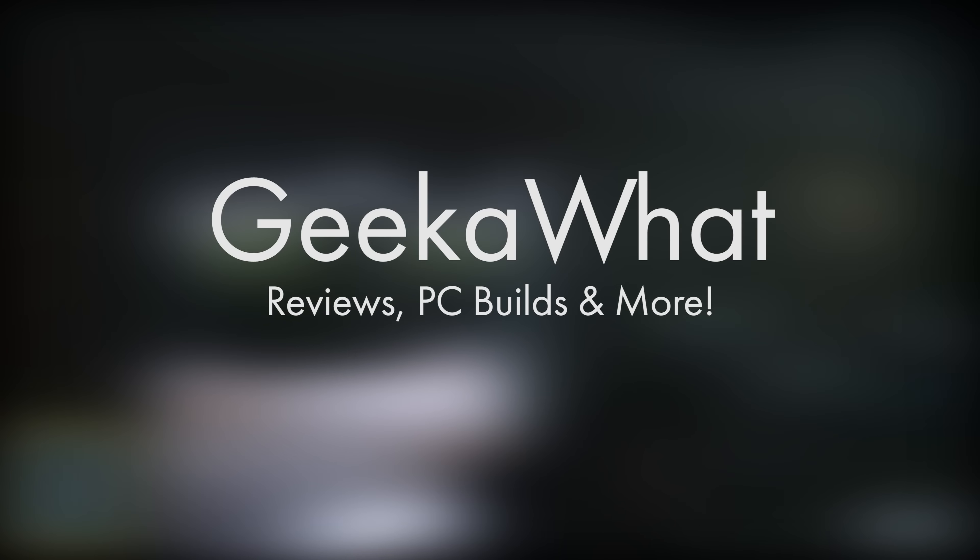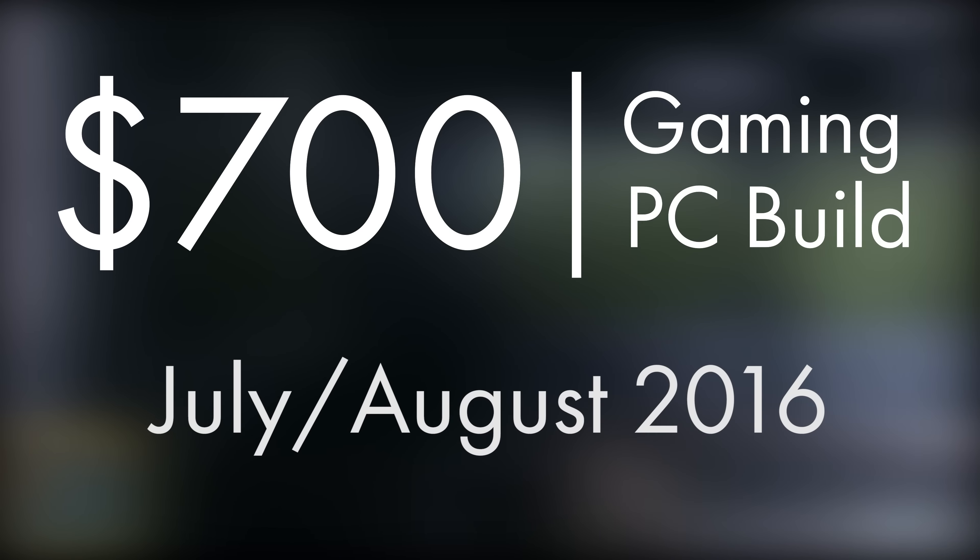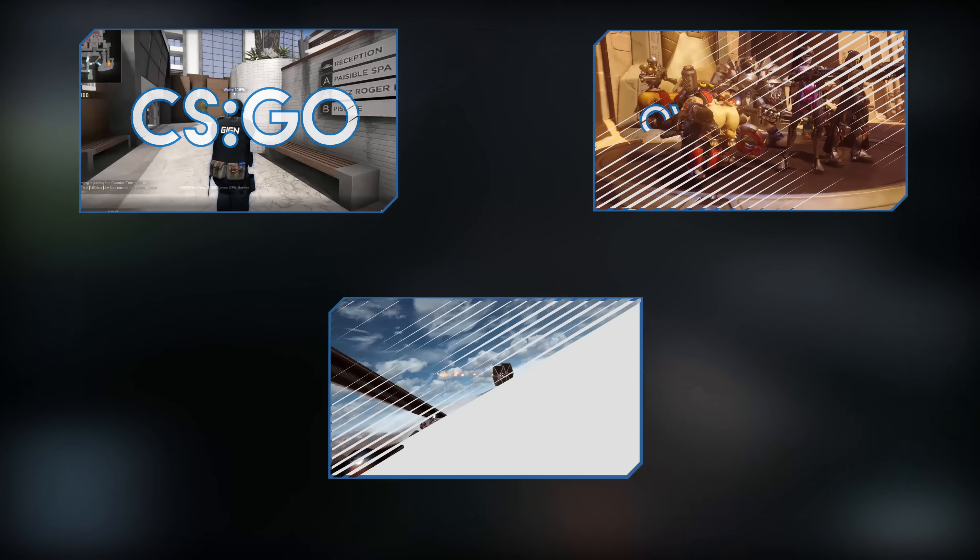Welcome back to another Geek What video and this is the long-awaited $700 RX 480 PC build. This gaming PC will smash all of the latest AAA titles at 1080p. Overwatch is going to be completely smashed. We've also got some upcoming titles such as Battlefield 1. Not to mention slightly older harder-to-run games such as Crysis 3, Battlefield 4, and Battlefield Hardline. With something like Star Wars Battlefront at 1440p high to ultra settings you're still going to see above 60 frames per second.